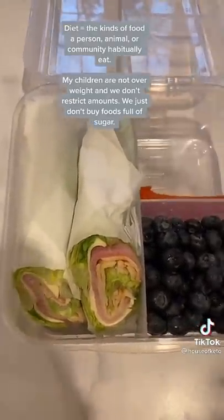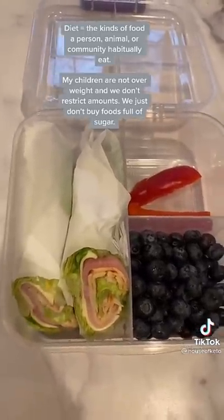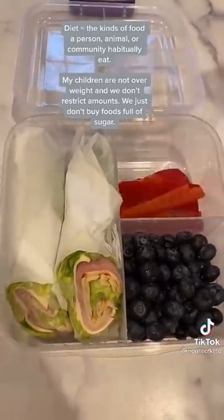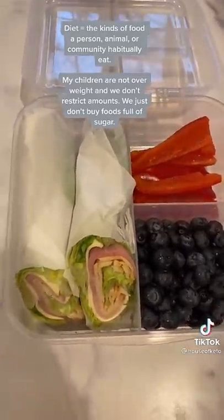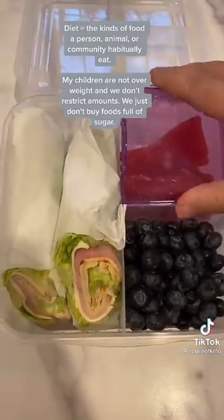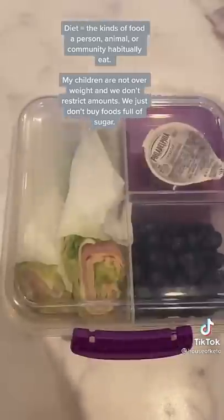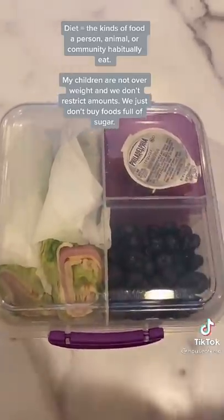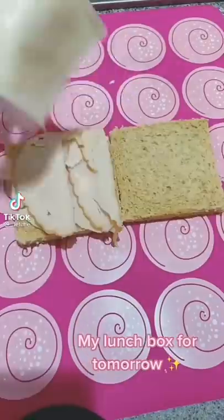Our entire family is keto, low-carb, sugar-free — whatever you want to call it. My kids are not overweight, but this is healthy for them. We just don't eat sugar; we will have special treats on special occasions like holidays and birthdays. This all came about because my son was non-verbal and had a referral for autism. I did some research, we decided to change his diet, and he now never stops talking. Their brains are thriving, they are growing nicely, great grades, excellent children.